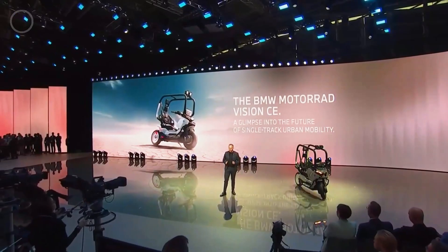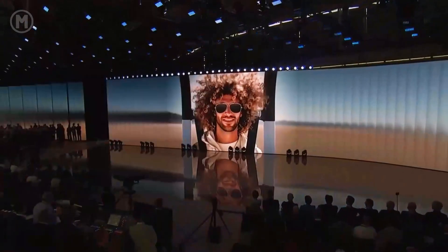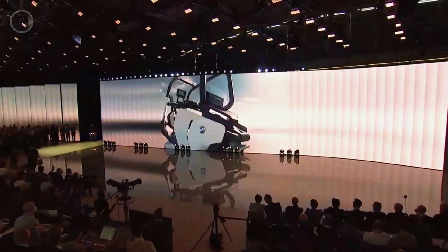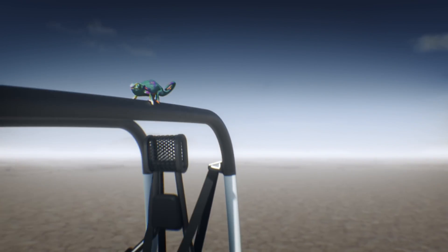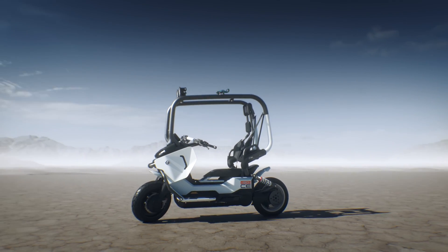Combining dynamic design with sustainable technology, this concept bike isn't just about transportation. It's a glimpse into the future of two-wheeled mobility, where style, innovation, and eco-friendly performance come together in one extraordinary ride.